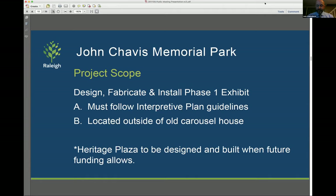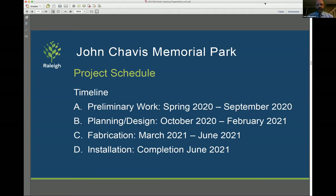The second main part is to design, fabricate, and install a phase one exhibit as part of the project. This exhibit must follow the interpretive plan guidelines and be located outside the old carousel house. The Heritage Plaza that we noted earlier will be designed and built in a future phase. Looking at the timeline, we've done a lot of preliminary work in the spring and summer. Right now we're in the planning and design phase, running them in parallel to stay on schedule. It's a pretty tight schedule, but we think we can do it, with fabrication in the springtime and completion in June.